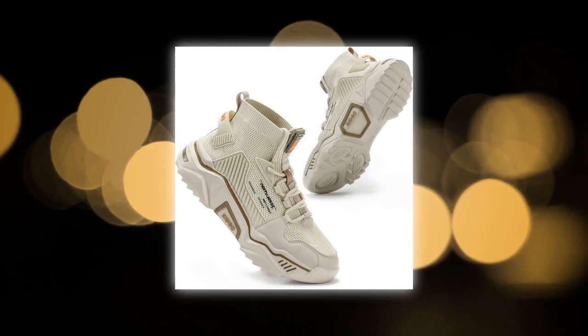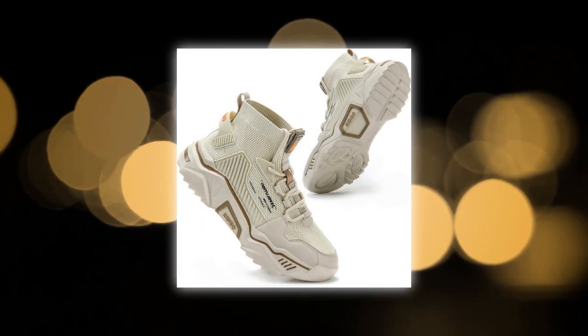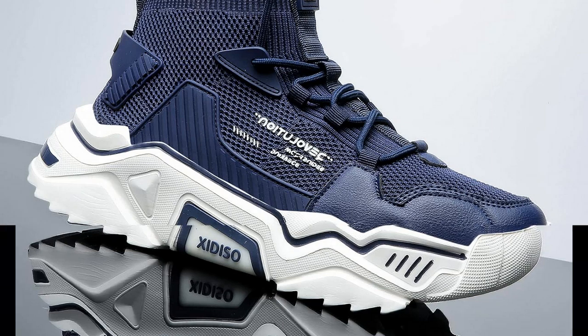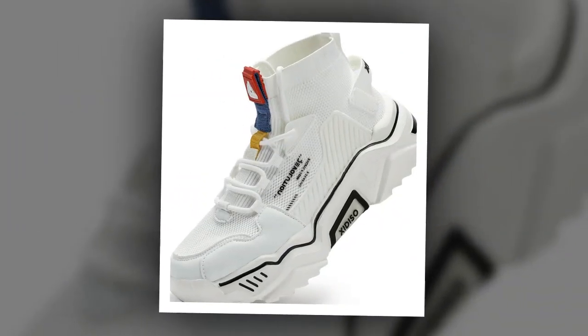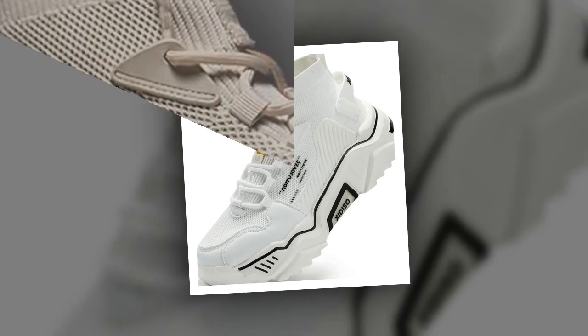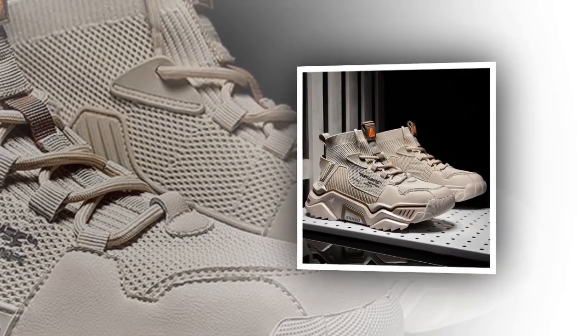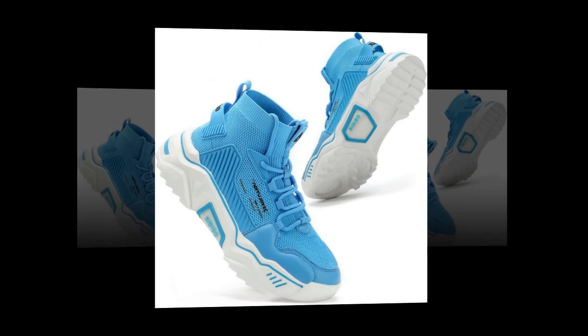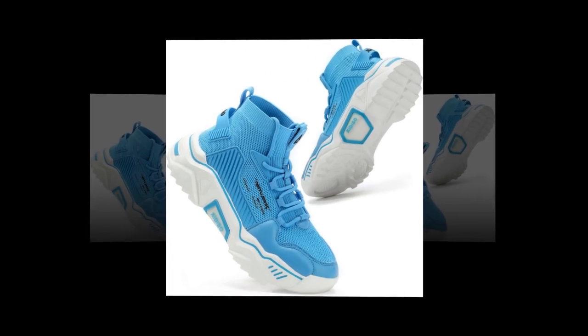Moving on to comfort and support, which is probably the most critical part of any shoe you plan to wear all day. The Sanex shoes feature a soft, springy platform sole that provides excellent cushioning. This helps absorb shock with every step, which is especially important when you're on hard surfaces like concrete. The cushioning reduces the impact on your feet, helping to prevent foot fatigue, and keeps you feeling energized throughout the day. If you're someone who feels tired and sore after a long day, these shoes might really help with that.